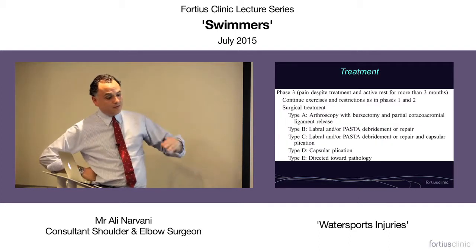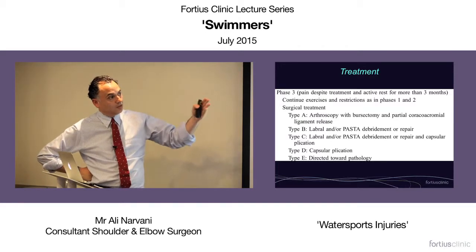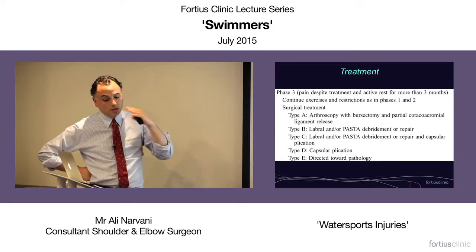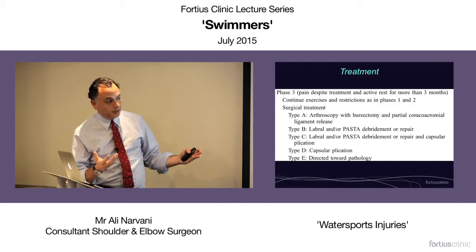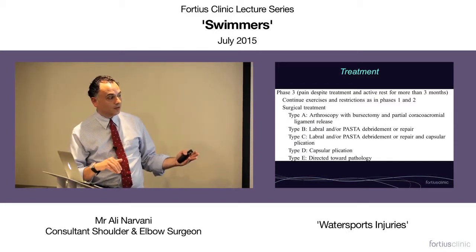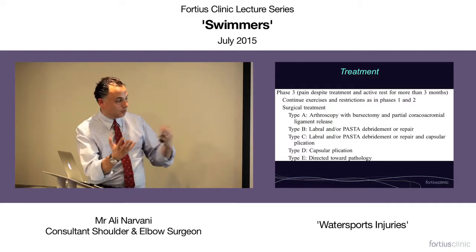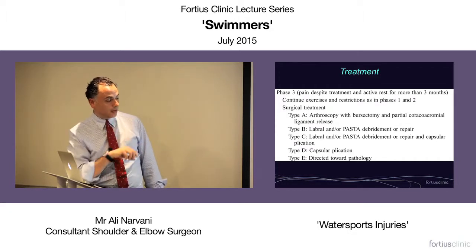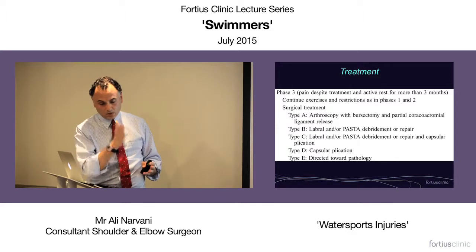Phase three: if, despite managing patients in phase two, that hasn't helped and they have been symptomatic for more than three months, do everything in phase one and consider surgery. The surgical approach depends on how you classify patients. Type A — mechanical primary impingement — consider decompression. Type B — consider repairing the labrum, repairing the partial thickness tear, and addressing the tight posteroinferior capsule. Type C — a mixture of both — do a mixture of both approaches. Type D — hyperlaxity types — consider capsular plication. Type E — the other bag of conditions — address each condition individually with appropriate surgery.